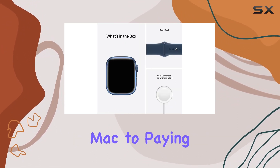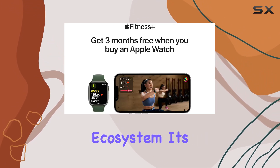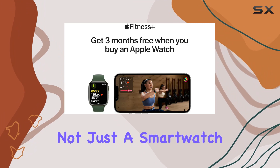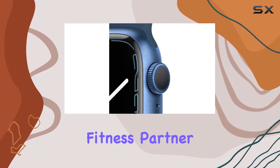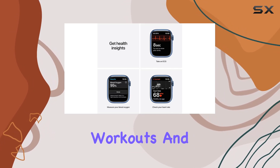From unlocking your Mac to paying with Apple Pay, the Series 7 integrates seamlessly into your Apple ecosystem. It's not just a smartwatch — it's your ultimate fitness partner. Advanced sensors track your every move and measure workouts.